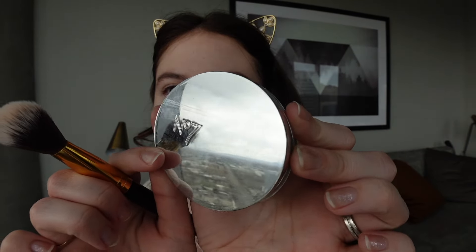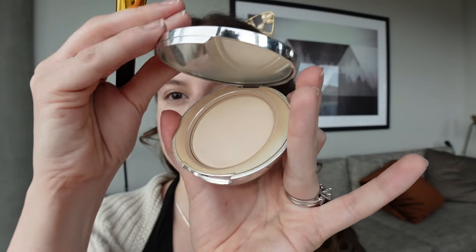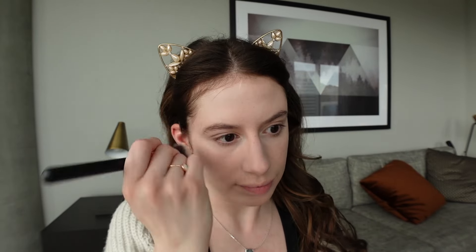To set my face, I use the No. 7 Lift and Luminate Triple Action Finish Finishing Powder in the shade Light. I know this one's been discontinued — I still haven't tried the new one and need to get it from Amazon. I just love this. It blurs my skin, it's really fantastic. I'm going to hold onto this and cherish it until I have to find another one. My heart breaks a little just thinking about it, but it's a great powder.